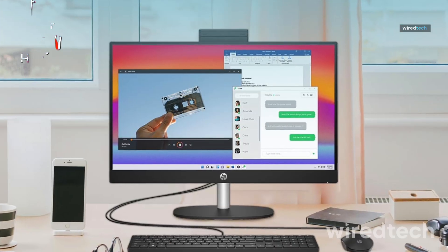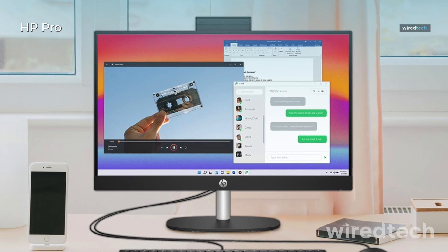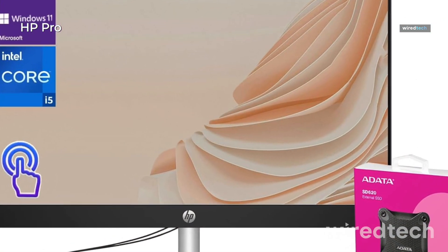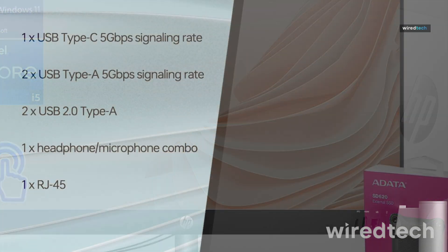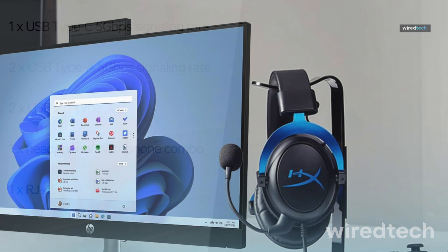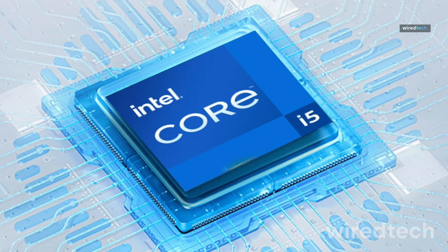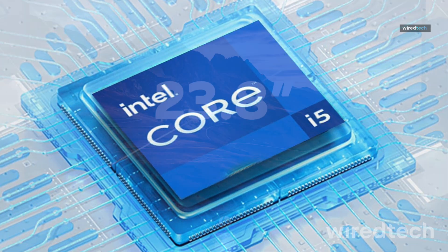HP Pro 24 AIO. A solid pick for professionals, this AIO includes a 23.8-inch FHD touchscreen, Intel Core i5-13305U, 16GB of RAM, and a 1TB SSD. It's bundled with a 512GB ADATA external SSD for extra storage or backups.